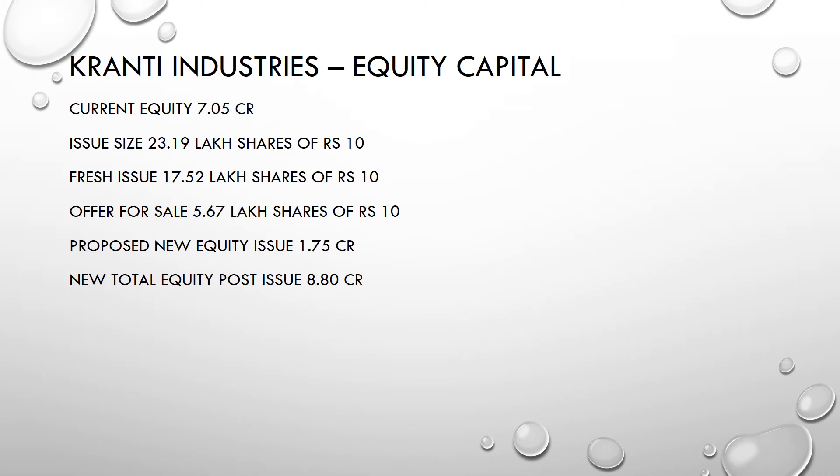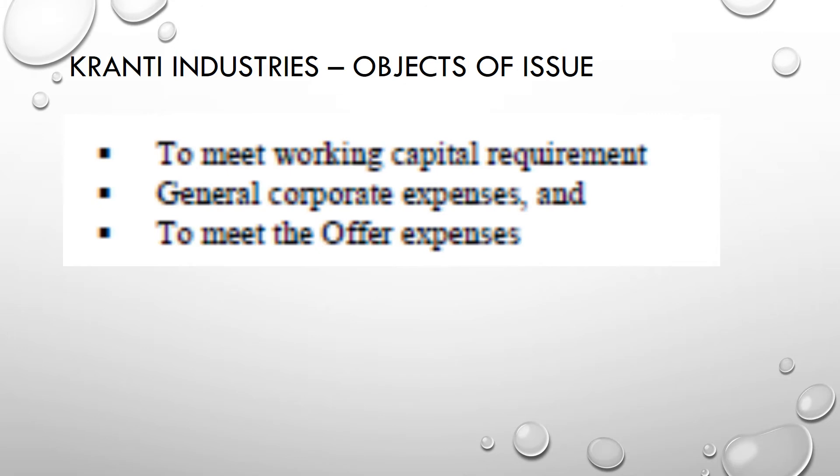The current equity capital of Granthi Industries is 7.05 crores. The issue size is 23.1 lakh shares, meaning 2.31 crores of equity capital. Out of this, the fresh issue is 17.52 lakh shares and the offer for sale is 5.67 lakh shares. The proposed new equity will be 1.75 crores and the total post-IPO equity will be 8.8 crores.